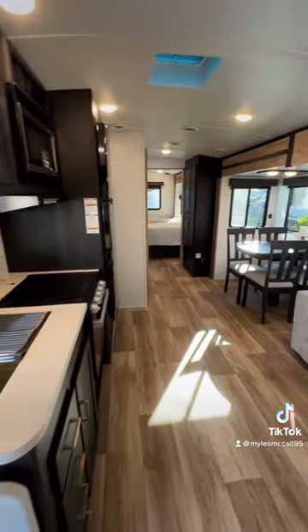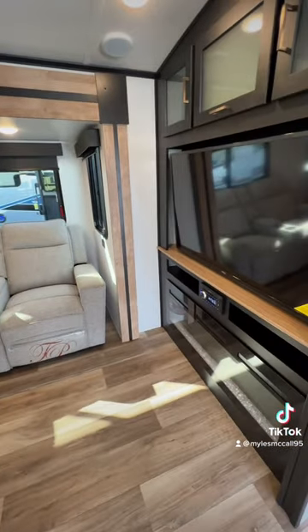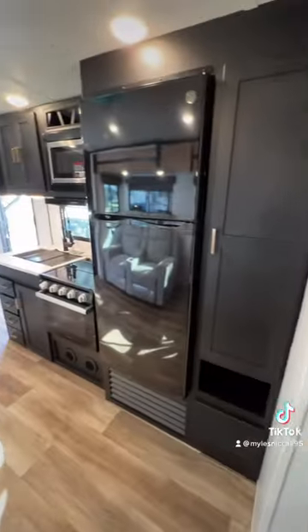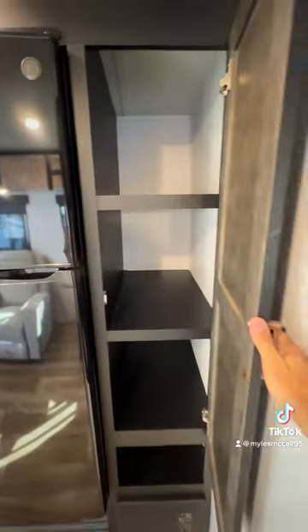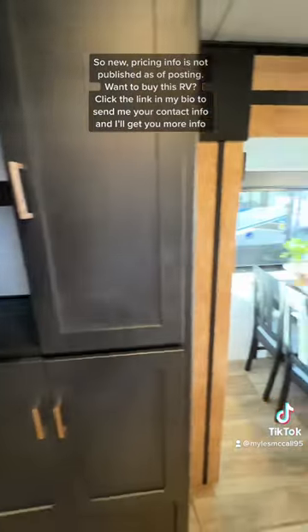Going into the living room, you'll have cloth furniture, although there is also a tan leather furniture option available. There's a big 50-inch screen TV with a fireplace that puts out heat, plus two designated pantry spaces — one next to the refrigerator and one next to the bedroom.